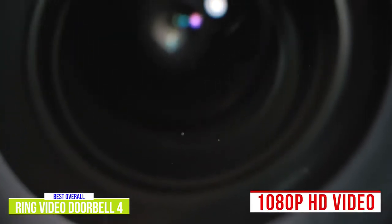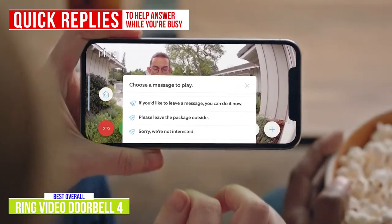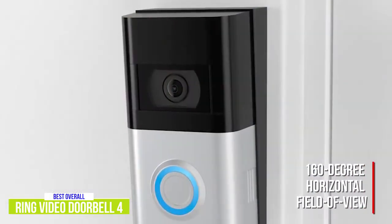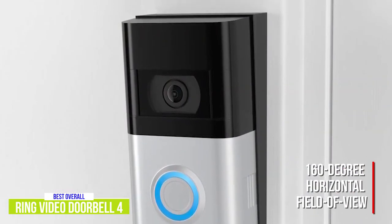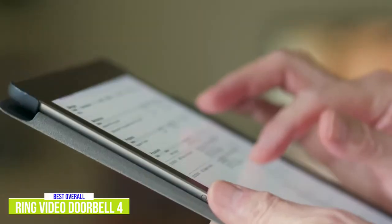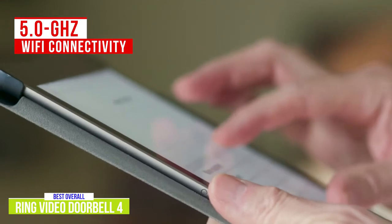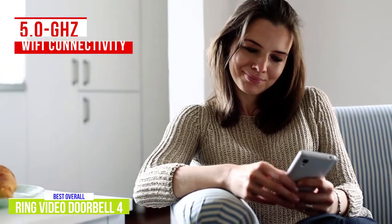You'll also enjoy all the other great features including 1080p HD video, night vision, motion alerts, and two-way talk and quick replies that help you answer the door when you're busy — another new feature of the Doorbell 4. The 160-degree horizontal field of view is not as wide as the 180 degrees on the Arlo Essentials Wirefree, but still gives you ample coverage. With the advanced motion detection, you'll also get fewer false alarms. Another important aspect of the Doorbell 4 is the 5.0GHz Wi-Fi connectivity, which allows for faster network speeds so your HD videos are much smoother than over 2.4GHz.